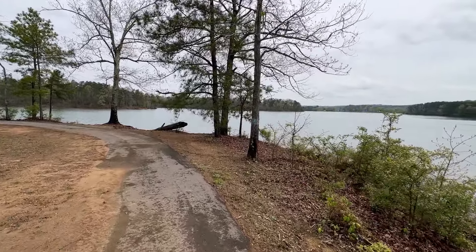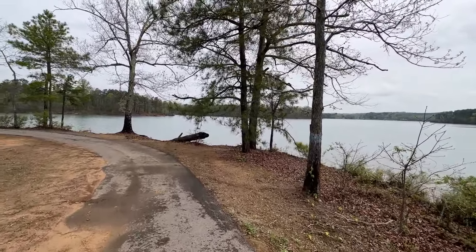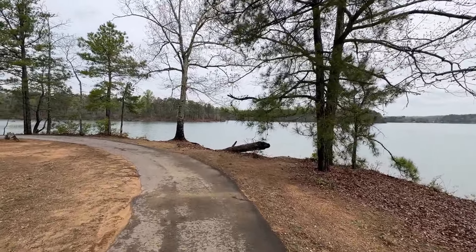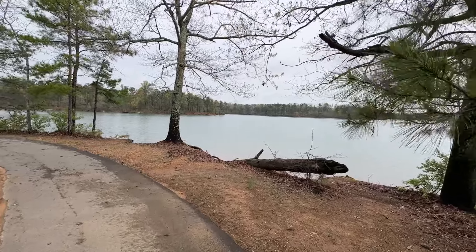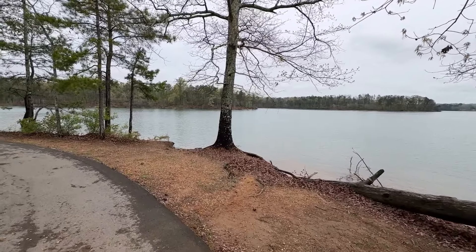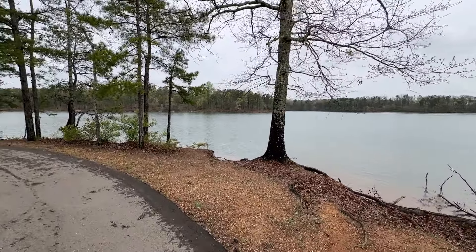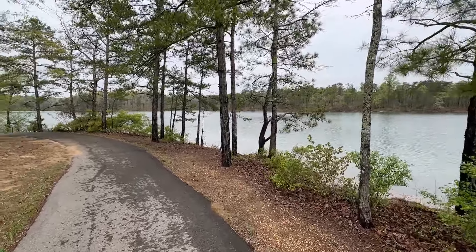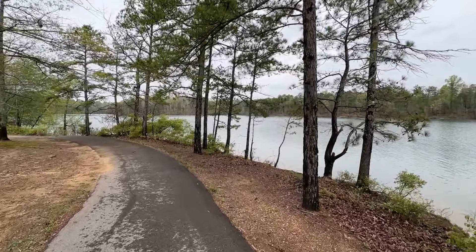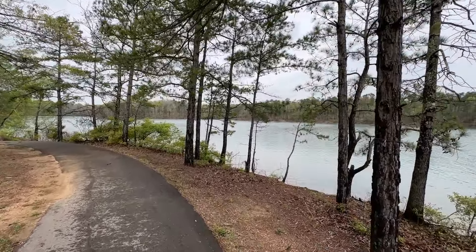It's a really pretty day use area, I'll give it that. Nice and quiet today — it's been raining here in Alabama. I'm recording this video in April of 2024, and we had a break in the rain today so Melody and I thought we'd come out and check out this recreation area and the campground to see if it earns a spot on our camping map.